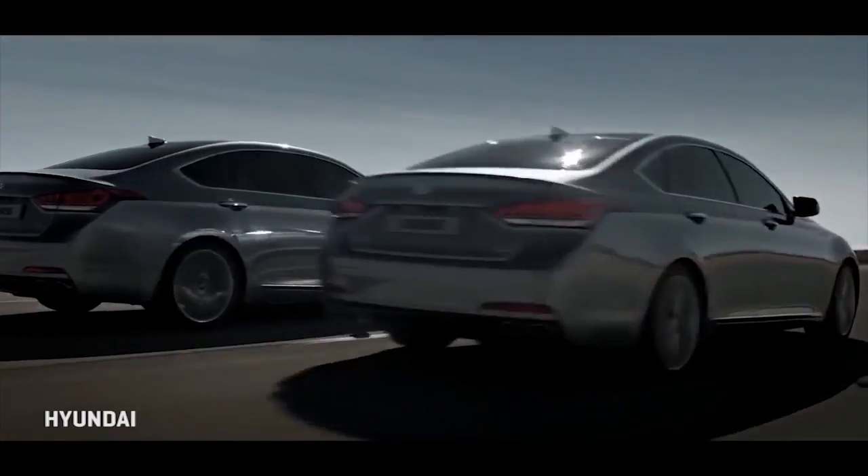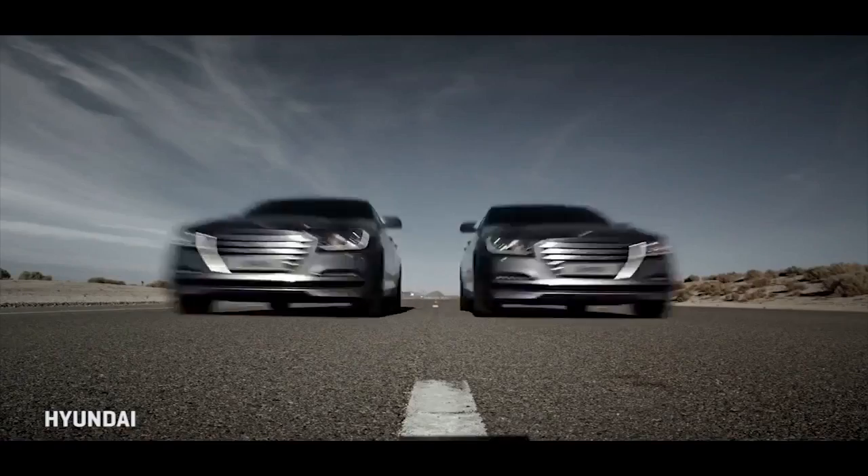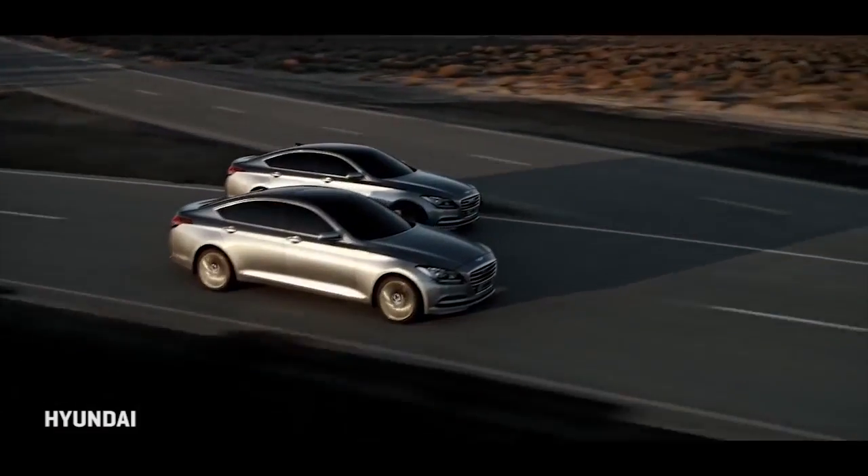Welcome to CNET on Cars, the show all about high-tech cars and modern driving. I'm Brian Cooley. We're accustomed to looking at high-end Japanese and German models for technology and engineering prowess. But recently, a Korean car came through our roll-up doors that has a real claim to being a pace-setter in tech and engineering. Let's drive the 2015 second-generation Hyundai Genesis 5.0 sedan and check the substantial tech.